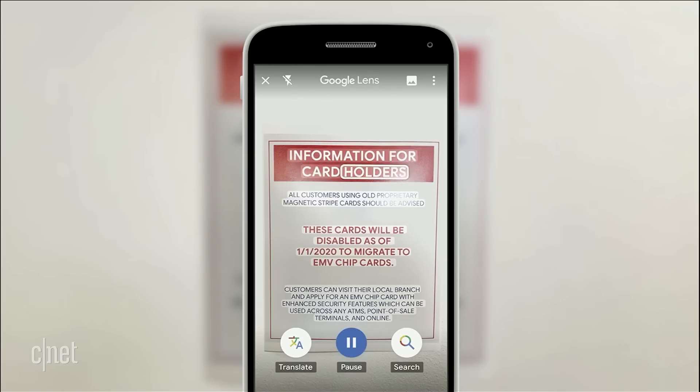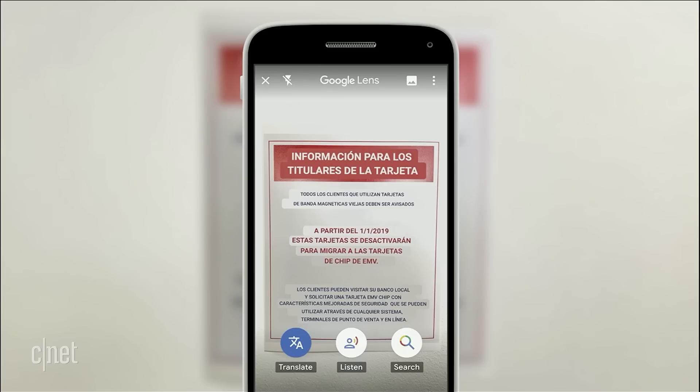"Information for cardholders. All customers using old proprietary magnetic stripe cards should be advised." You can also translate it into your own language, and you can hit listen to hear the words read out loud, this time in your own language.